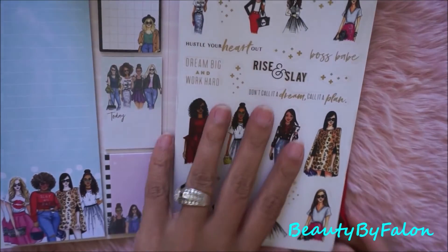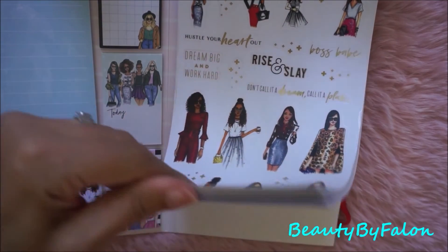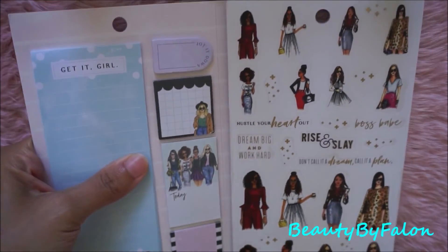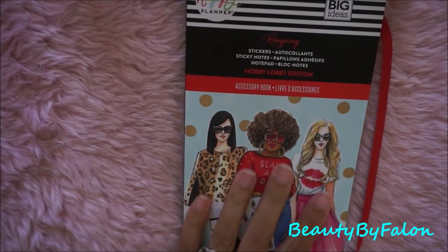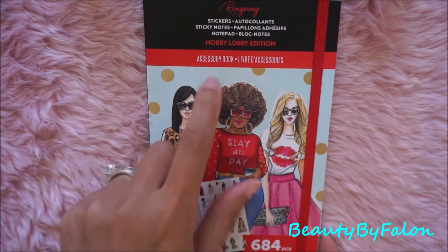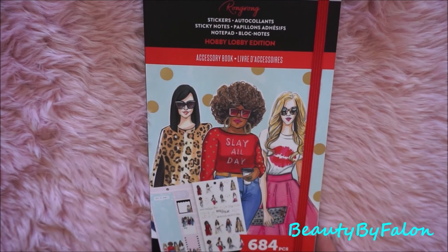These are small and fit regular classic planners, so I went ahead and picked it up. When I brought it home and looked at it I was really happy about buying it — it's super cute. You can throw it in your planner bag and have your sticky notes and stickers all in one. They also had a seasonal one, but I just wanted this one. I picked it all up at Hobby Lobby.